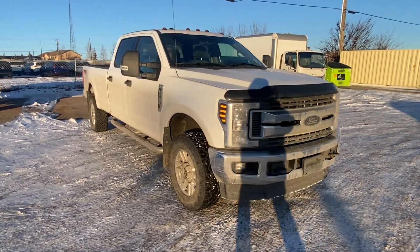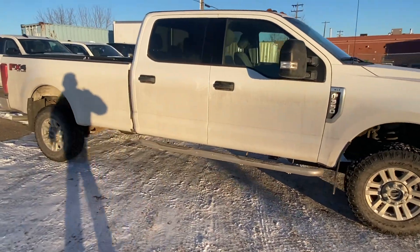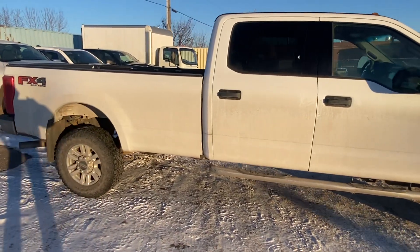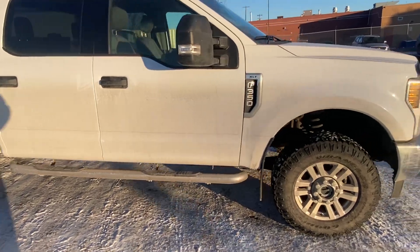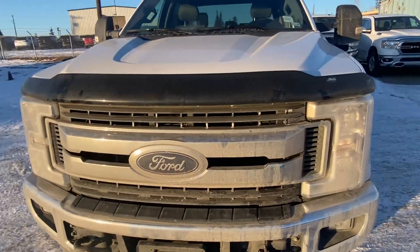Hello, how are you doing today? Sean Schrute here from YEG Drives, and here is the awesome 2021 Ford F350 XLT SuperCrew long box that you inquired with us about.